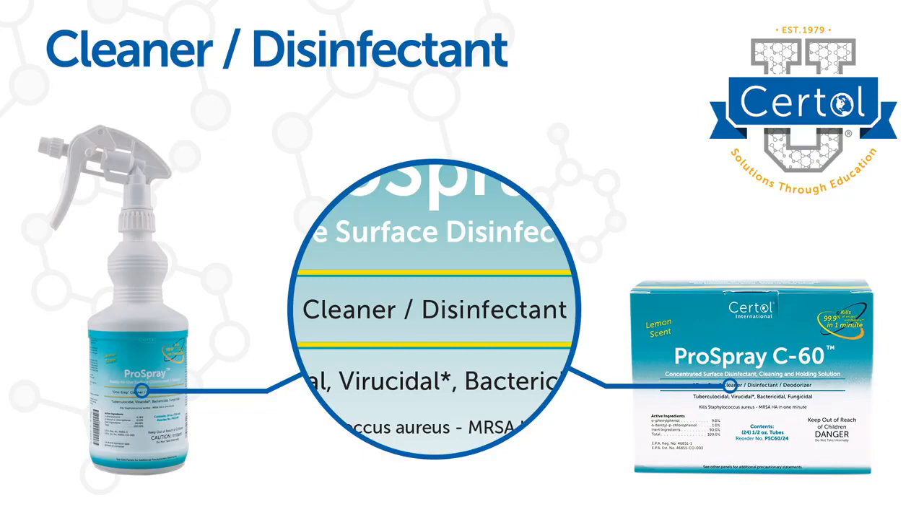Use the two-step method: clean first, discard wipes or paper towels, then reapply for the required contact time.